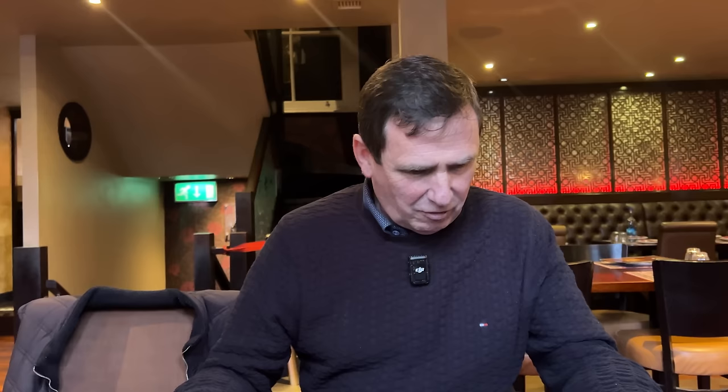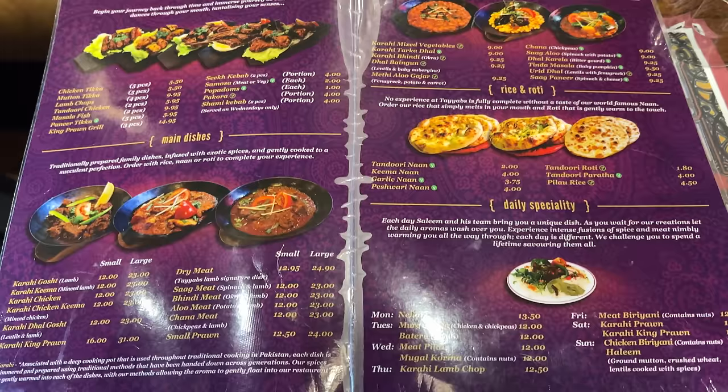Onto the menu. Now first things first — it's a tight menu, not really extensive, not loads of dishes on there. Taking a look at the starters — I know what I'm having already — really nice range of starters. It's not over the top pricey either. For example, the chicken tikka: five pieces comes in at £5.50. I think that's quite reasonable. Now I'm going to go for the lamb chops — four pieces at £9.95.